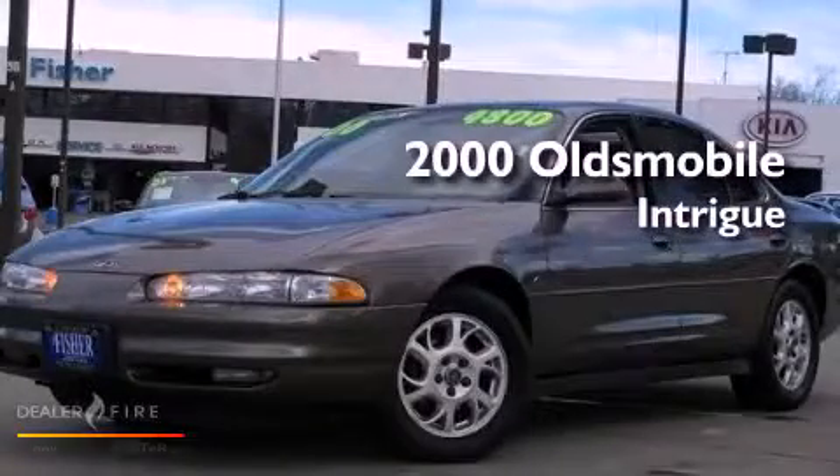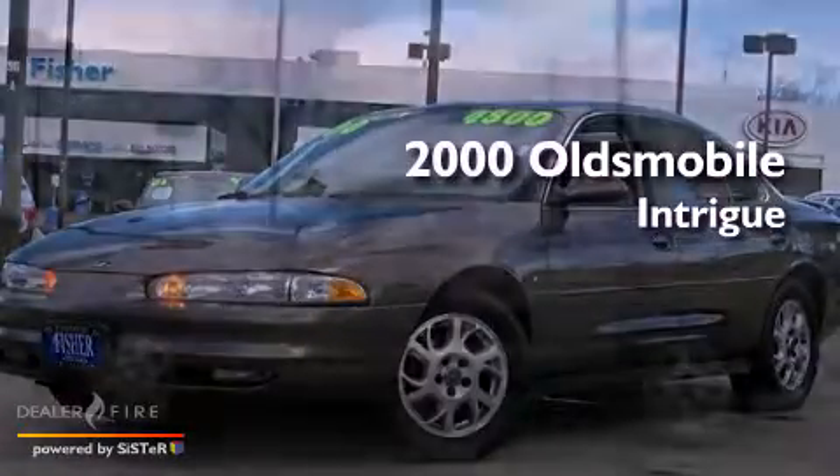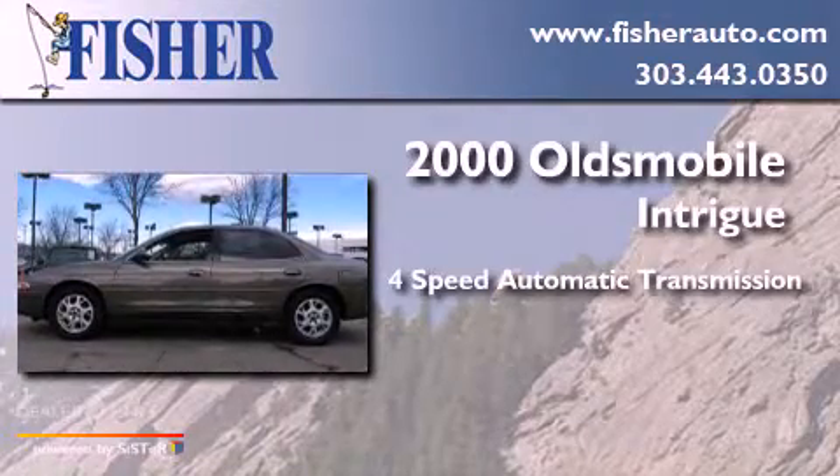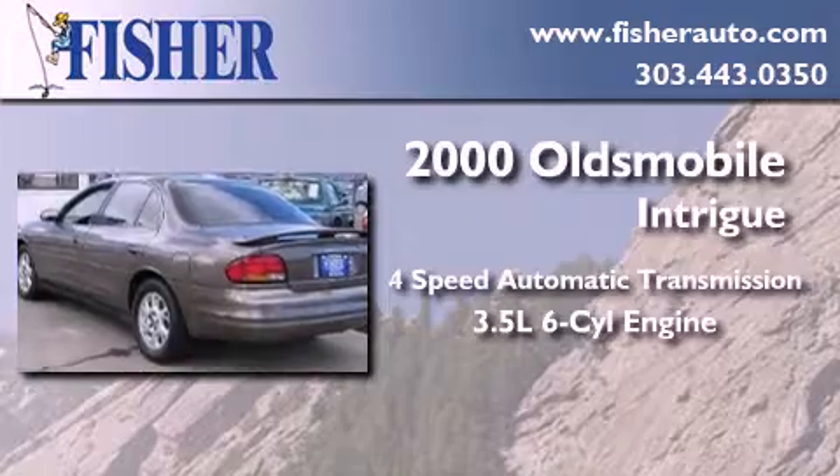This is a 2000s Oldsmobile Intrigue. This four-door sedan has a four-speed automatic transmission and a 3.5-liter V6.